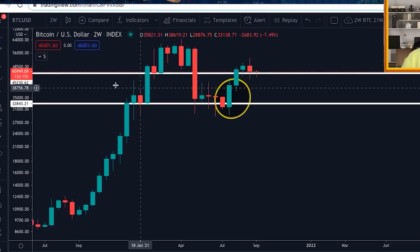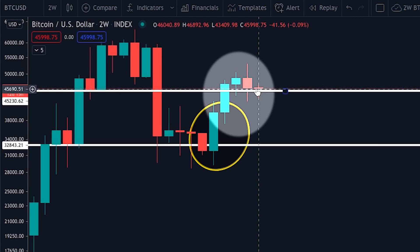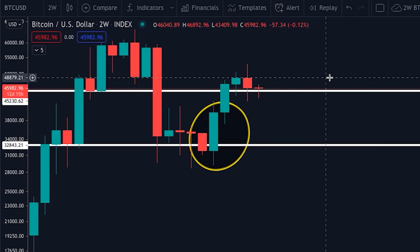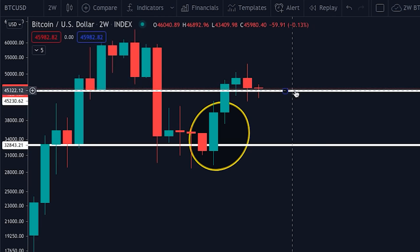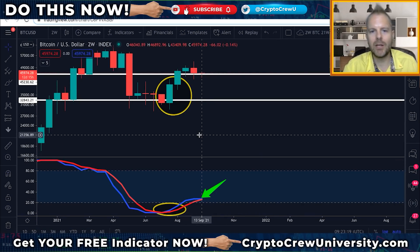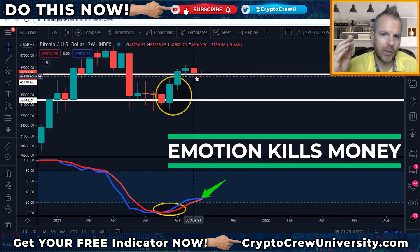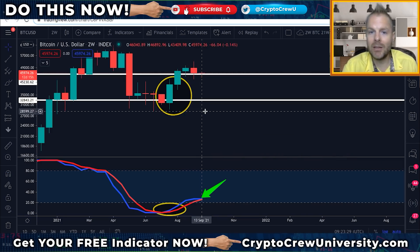On the price action, you can see that we have strong support at 45K. We're trying to close this candle above. This candle is relatively new — it still has 12 days to close. The price I want you to watch over the next 12 days is this 45K. If we break that level, it's likely that we're going to come down to test lower levels, and the next major level formed on the two-week chart is right around 32K. The key is never to get too excited when prices are going up and never to get too down when prices are going down. Stay level-headed — that is the key to winning this game.